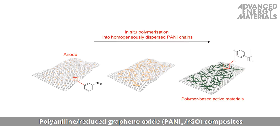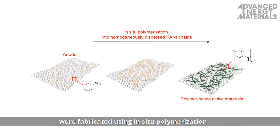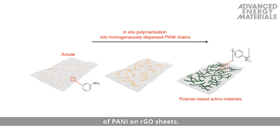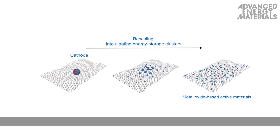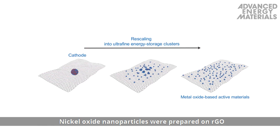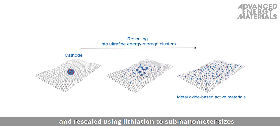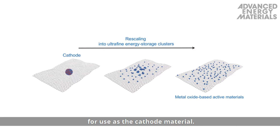Polyaniline reduced graphene oxide composites were fabricated using in-situ polymerization of polyaniline on reduced graphene oxide, or RGO, sheets. Nickel oxide nanoparticles were prepared on RGO and rescaled using lithiation to sub-nanometer sizes for use as the cathode material.